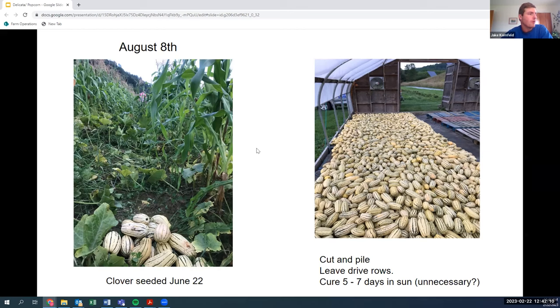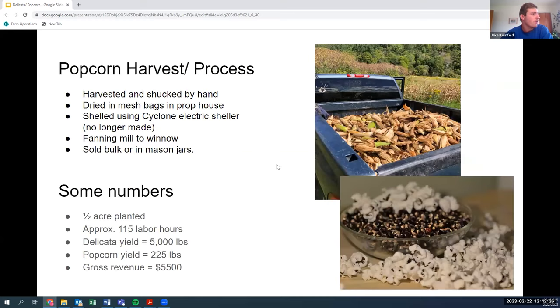The same day we ran the path cultivator through, we broadcast about 12 pounds per acre of medium red clover, timing it just before some rain. I really liked the outcome of that, but I wish I had waited a couple weeks and done another pass with a scuffle hoe to clean things up and scuffle in the clover — I think we'd have seen better germination and had fewer weeds come through. We harvested on August 8, which was the strategy — early enough to get into the market. We cut and pile, leaving a couple of drive rows, sacrificing some efficiency because of the popcorn.